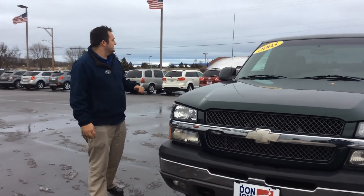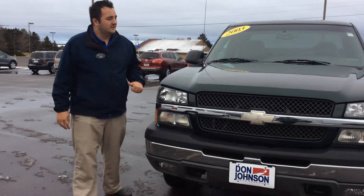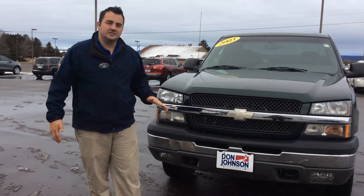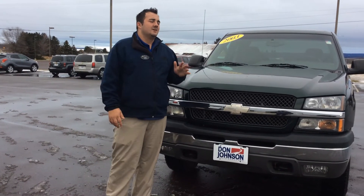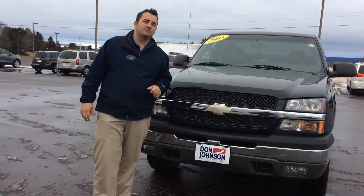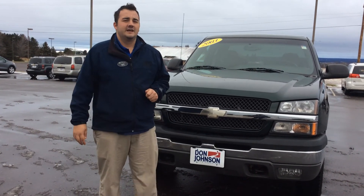Really nice truck, really good ride. Would love to put you in it and really feel the four wheel drive, especially in all these slushy conditions and everything. Give me a call. My name is Matt, 715-475-1420 is how you get a hold of me. I hope to see you soon.